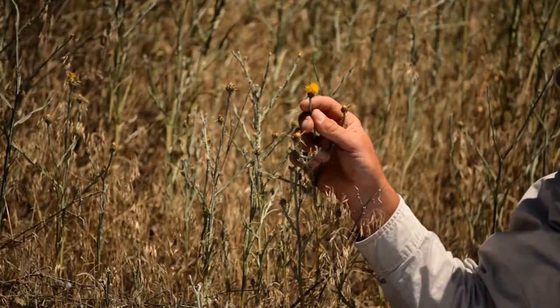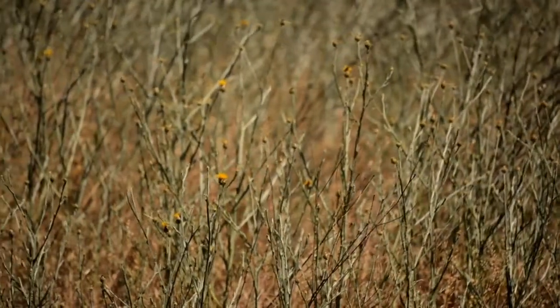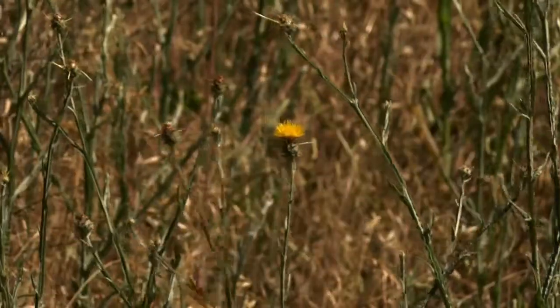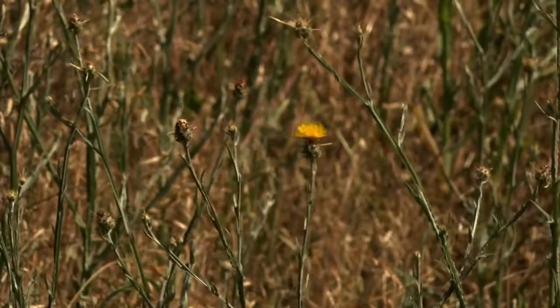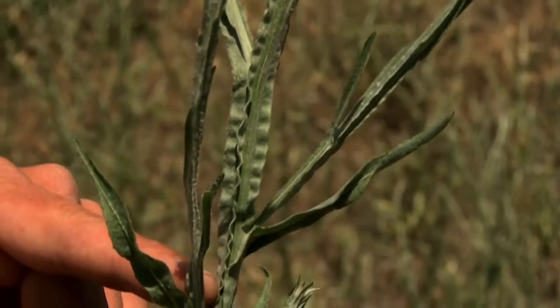Yellow star thistle has sharp spiny bracts below the yellow flower. The plant can grow from half an inch to six feet tall, producing more than 10,000 seeds per plant, and the stem leaf bases extend down the stem giving it a winged appearance.